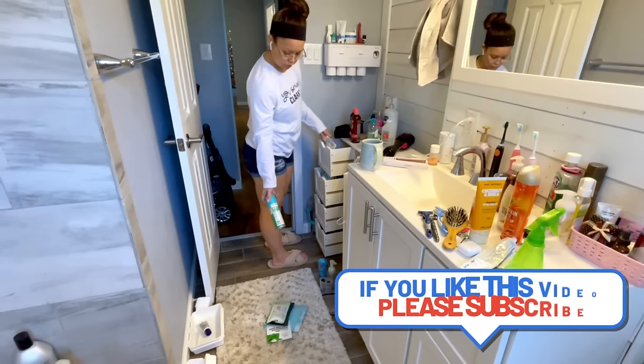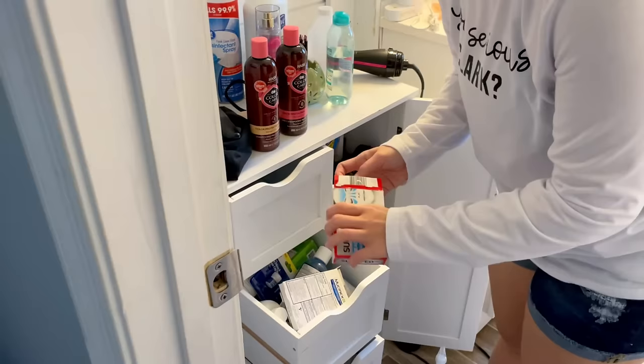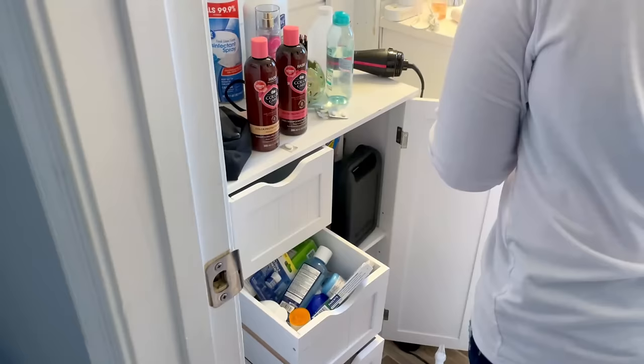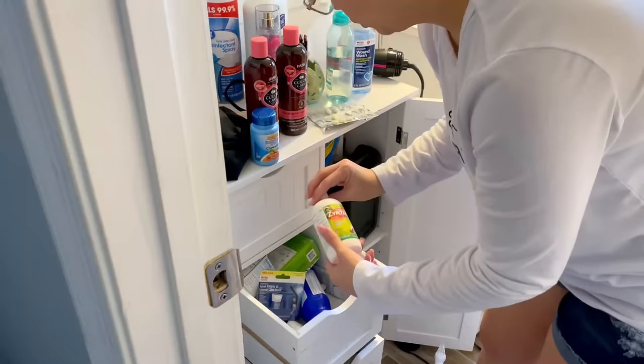Let me say that again for the people in the back: these very basic ground rules are set by you, for you. Because I need you to hear me when I say, decluttering is not just about letting go of stuff. For some people, myself included, decluttering sometimes also means letting go of an attachment to something.